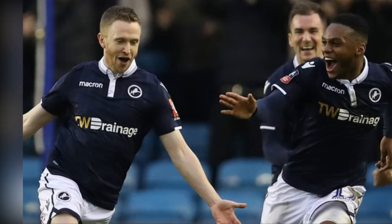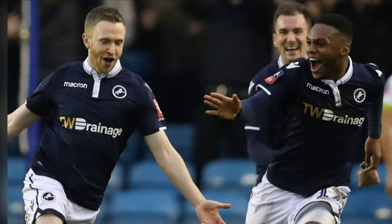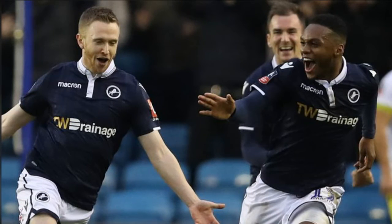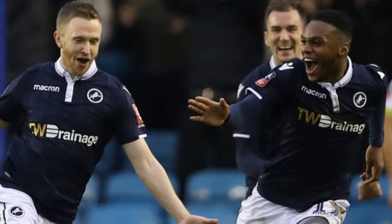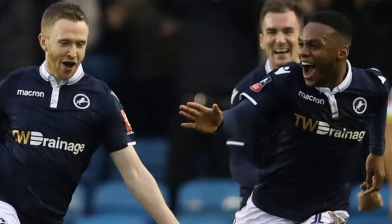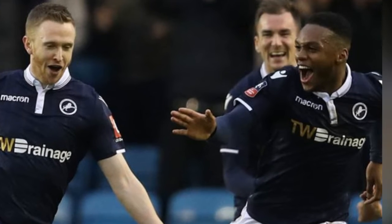Millwall 2-1 Hull: super sub Shane Ferguson fires Lions into FA Cup 4th round. Substitute Shane Ferguson's brilliant late double earned Millwall a place in the FA Cup 4th round as they came from behind to record a 2-1 win over Hull at the Den. In a game of few clear-cut chances, a much-changed Hull side had taken the lead shortly after half-time, when Jon Toral combined well with Nouha Dicko and finished tightly.